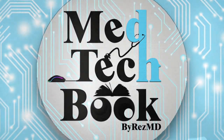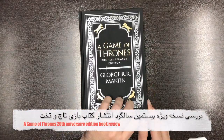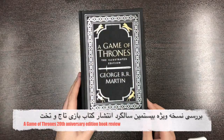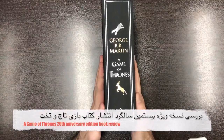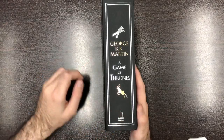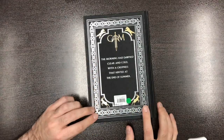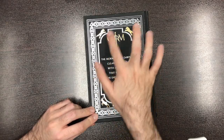Hello everyone, it's Reza here again with another review. This time it's A Game of Thrones illustrated edition by George R.R. Martin — the 20th anniversary edition. You can see the HarperCollins logo on it.